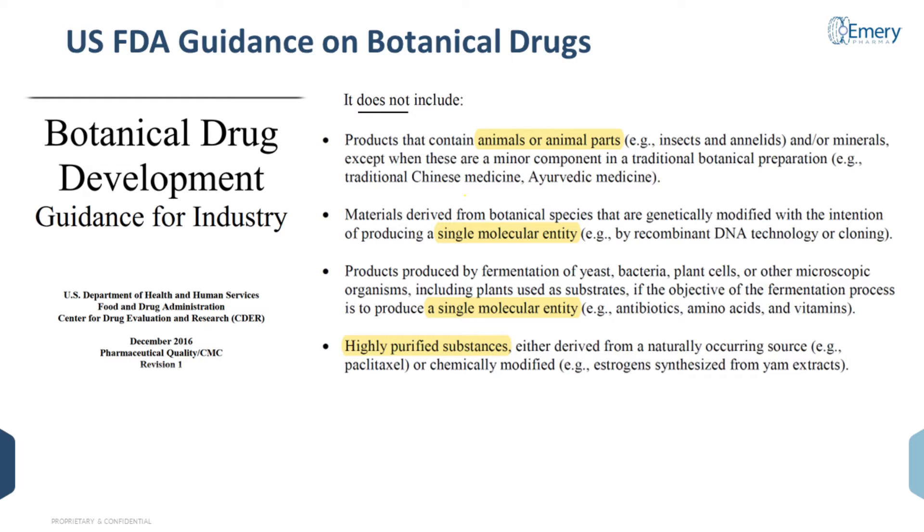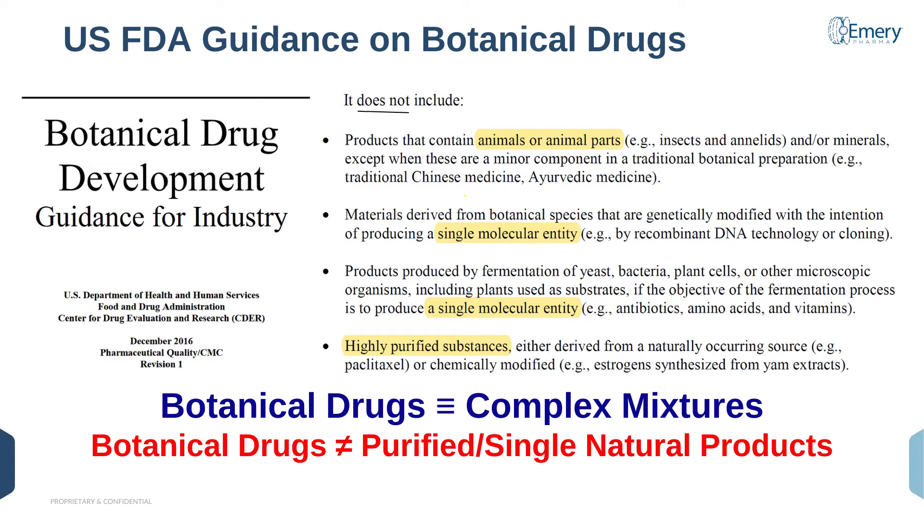As the name suggests, botanical drugs do not come from animal or animal parts — they need to have a plant or fungal origin. But the fundamental difference between botanical drugs and all other natural product-based pharmaceuticals is the fact that botanical drugs are complex mixtures. All other natural products have been developed as purified or single natural products, which from a regulatory perspective is no different from how you would develop a rationally designed or synthesized small molecule pharmaceutical.